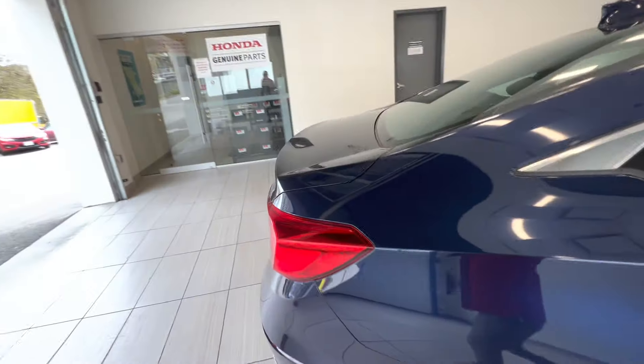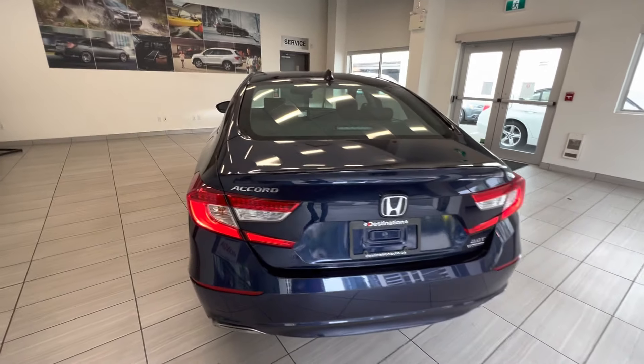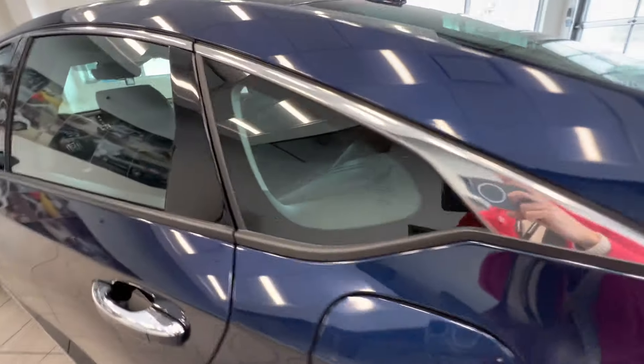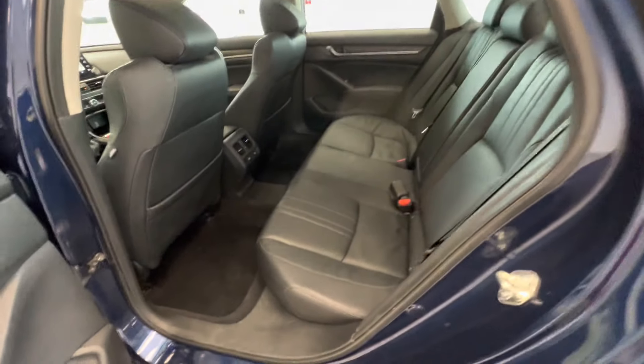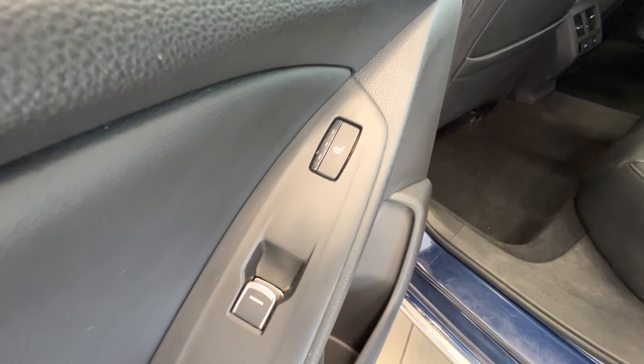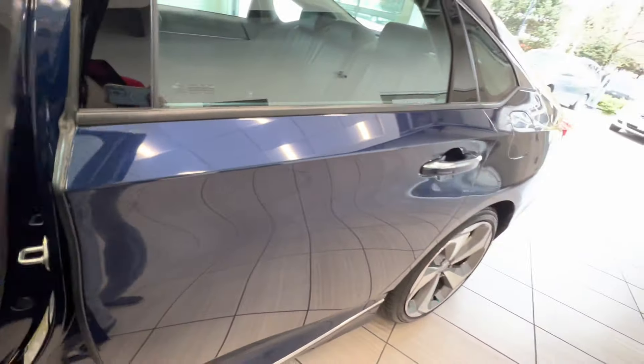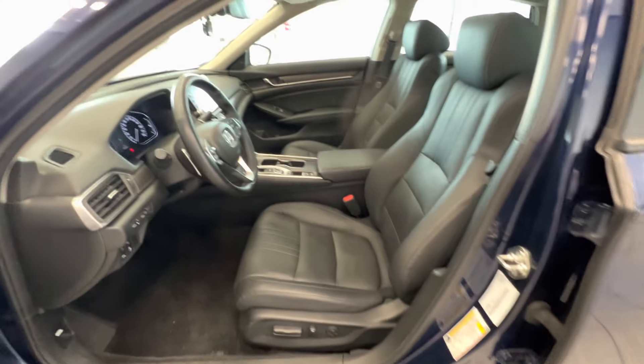Here is the back of the car. Let's take a quick look at the interior. Here are the back seats — full leather seats, sunroof on top, and heated seats for the rear passengers.